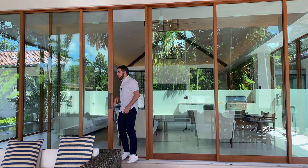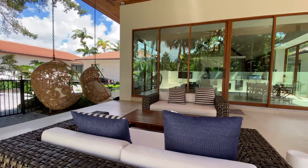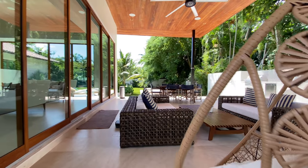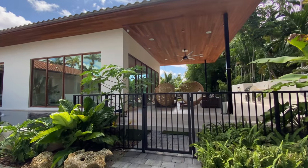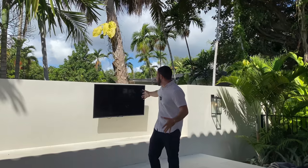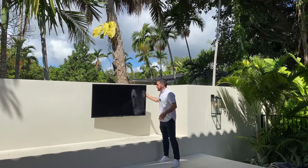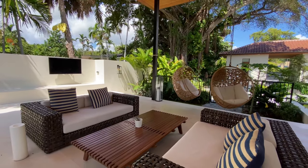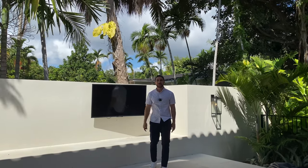Heading outside, they know big groups come here — there's a lounge couch facing another lounge couch, two swinging hanging chairs, and a patio with gate access directly to the driveway so late arrivals can join without going around the whole house. There's also an outdoor TV angled just right, with speakers throughout — it really checks all the boxes for a vacation rental.